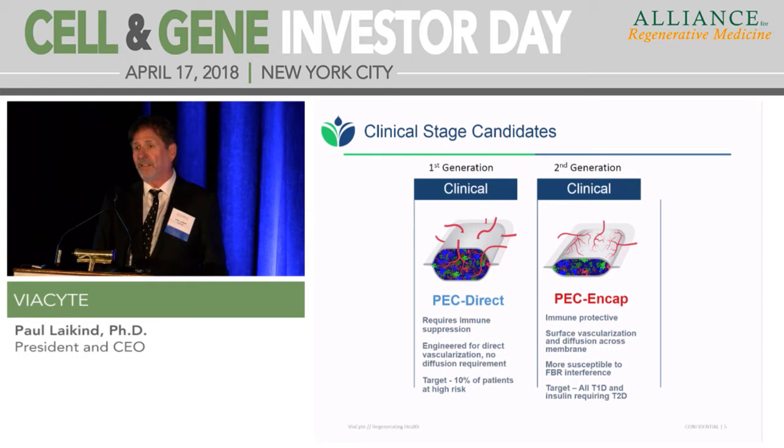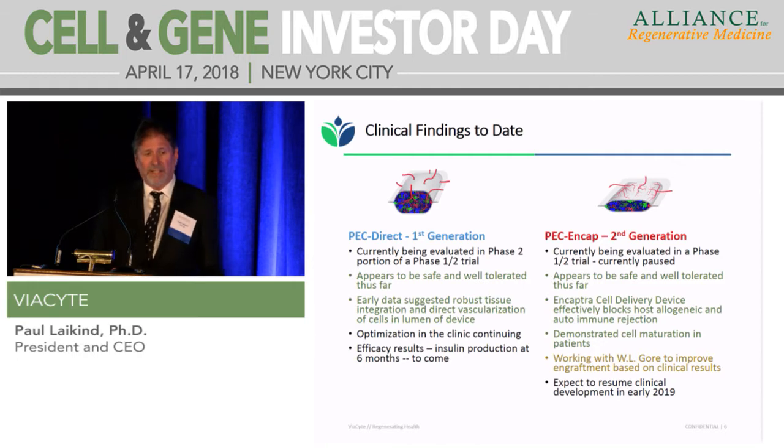What we're really excited about is the second generation product — a fully encapsulated product where there's a semi-permeable membrane on that tea bag that allows the free flow of oxygen, nutrients, and even proteins across the membrane, but blocks any cell-cell interaction. By doing that, we prevent any adaptive immune system reaction and prevent allogeneic and autoimmune rejection — we've shown that in the clinic. It's a more challenging product because you need a vascular network set up on the surface of the device, making it susceptible to a foreign body response, which is what we needed to learn about by getting into the clinic.